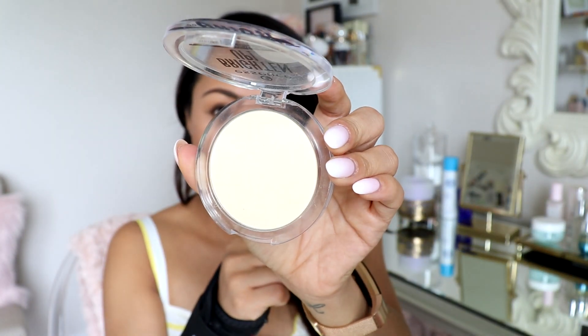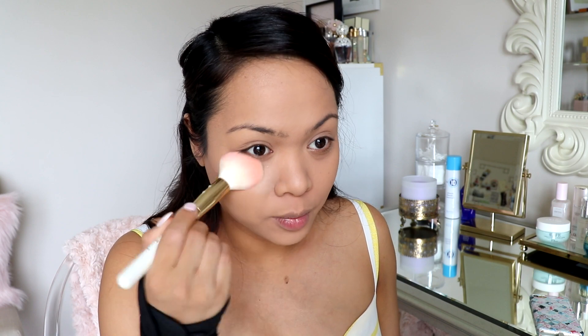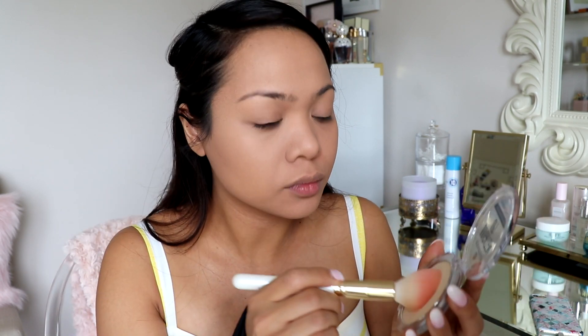Then I like to take the Essence Brighten Up banana powder. I got this not that long ago and I've just been using it constantly. Since I use medium honey in the concealer, which is darker, I'd normally like a lighter shade for under the eye, but I don't want to use two different concealers. So instead, I just apply this powder — it instantly brightens it up and looks natural and lighter. I apply it mainly focusing on my under eye, and also everywhere else in the center part of my face.